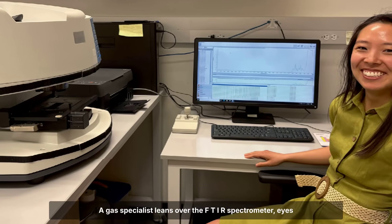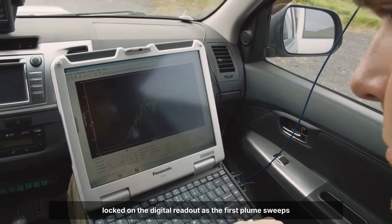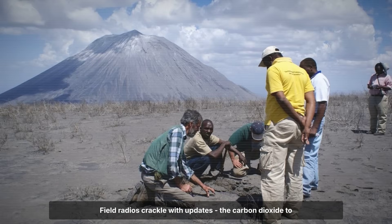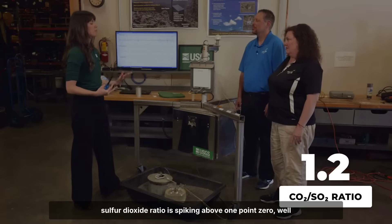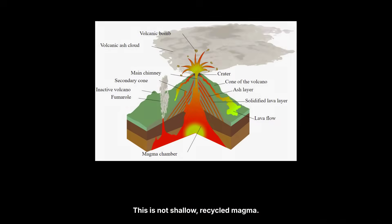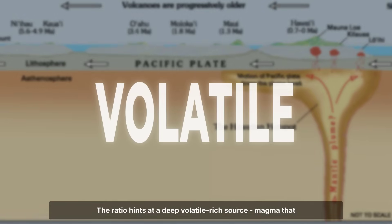A gas specialist leans over the FTIR spectrometer, eyes locked on the digital readout as the first plume sweeps overhead. The numbers climb fast: sulfur dioxide flux breaks 30,000 tons per day, a surge not seen in years. Field radios crackle with updates — the carbon dioxide to sulfur dioxide ratio is spiking above 1.0, well beyond baseline summit values. This is not shallow, recycled magma. The ratio hints at a deep, volatile-rich source — magma that has raced from the mantle with barely a pause in the crust.